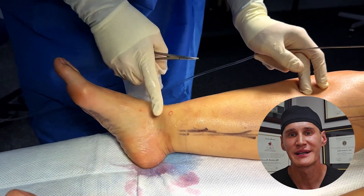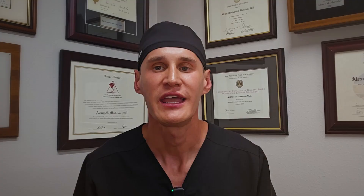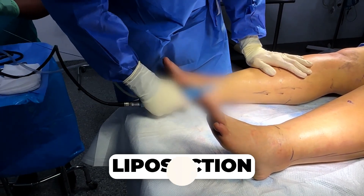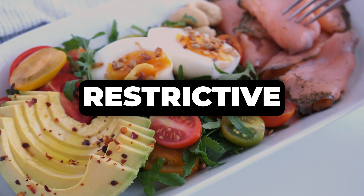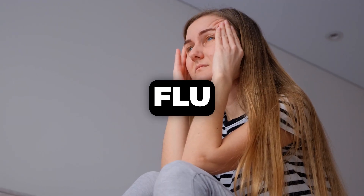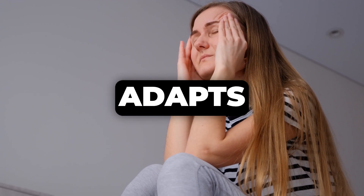We have to be honest about the challenges and limitations of the ketogenic diet — it's not a magic bullet. First, it does not remove lipedema fat. This is the single most important thing to understand. Lipedema consists of diseased fat cells that are structurally different, and even when your body is in full ketosis, it cannot effectively burn off this specific type of fat. The only proven method for physically removing lipedema fat is specialized liposuction. Second, the ketogenic diet can be extremely difficult to maintain. It's a highly restrictive lifestyle requiring meticulous planning and can be socially isolating. Many people experience what's called keto flu — headache, fatigue, and nausea as the body adapts. Sticking with it long term is a significant commitment, and if you stop, the inflammatory symptoms and weight might return.